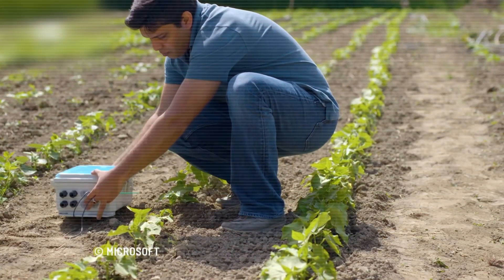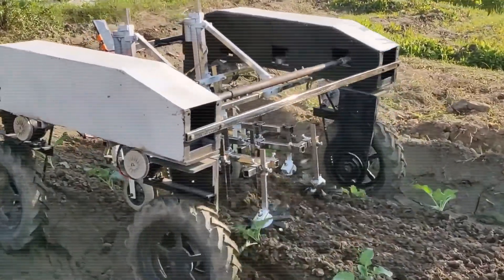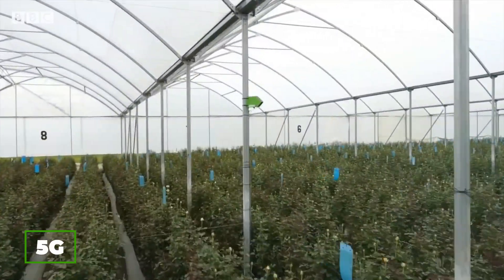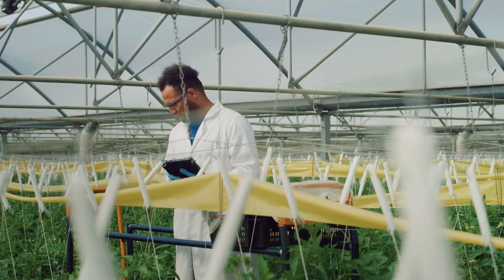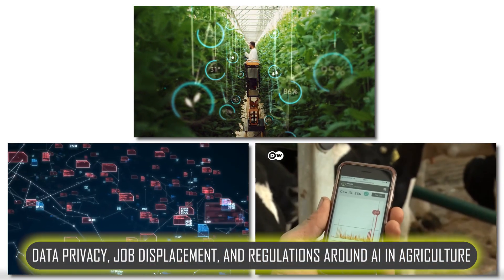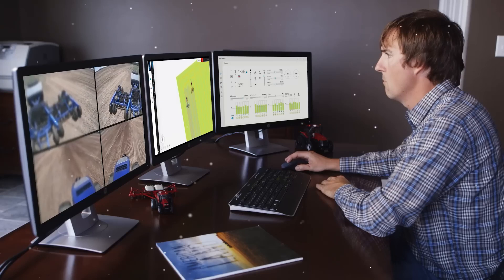Upcoming developments are set to change the game. Imagine robots with enhanced AI for real-time decision-making, multifunction robots that can handle various tasks, and smart farms powered by 5G. These advancements could make robots more adaptable, affordable, and efficient for farms of all sizes. Of course, with new technology comes policy and ethical considerations. Issues like data privacy, job displacement, and regulations around AI and agriculture are all important to consider. Balancing these factors will be essential as we move forward with this technology.